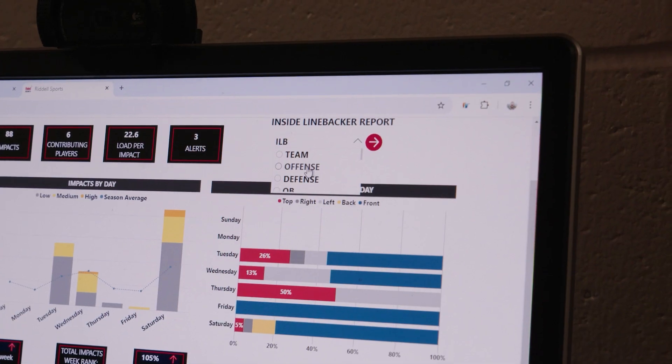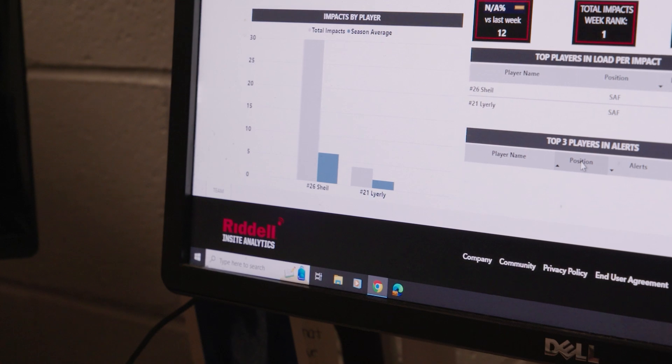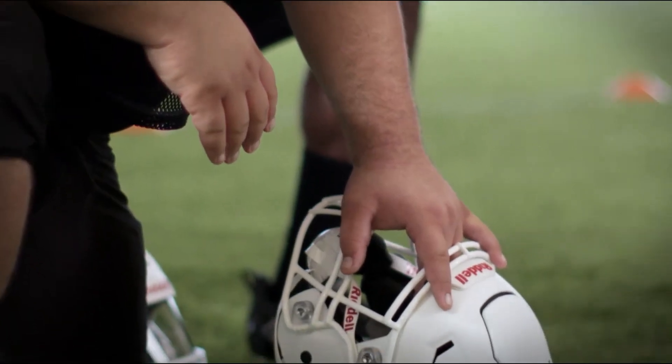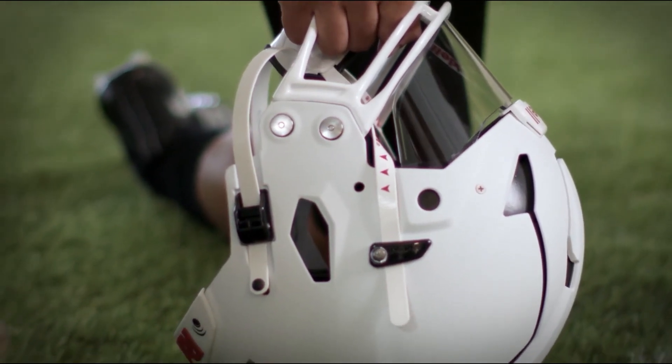Your staff can independently and collaboratively analyze your team's head impact data. Riddell can configure your team's helmets and maintain your Insight technology throughout the season.